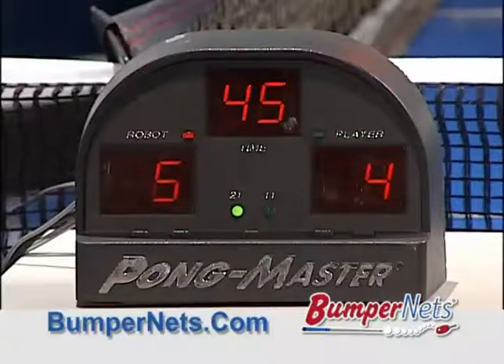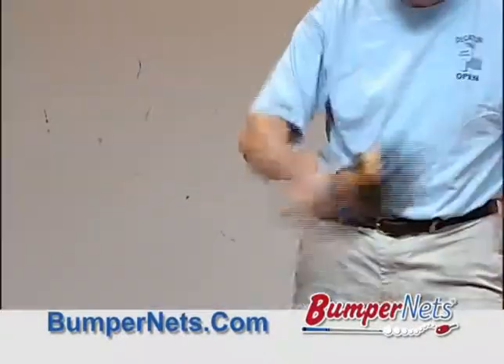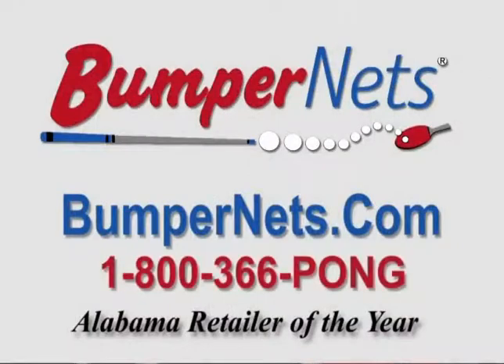Plus the Newbie table tennis robot and Pong Master game, so now you'll always have a competitive opponent. Whether you play for fun, exercise, or competition, get the most out of your game with Bumpernets — Alabama's Retailer of the Year, available 24 hours a day at Bumpernets.com.